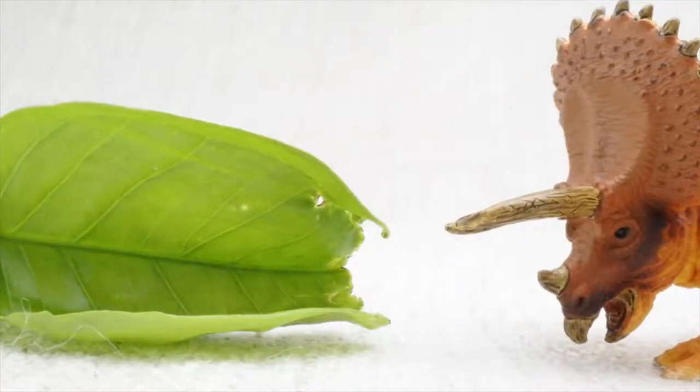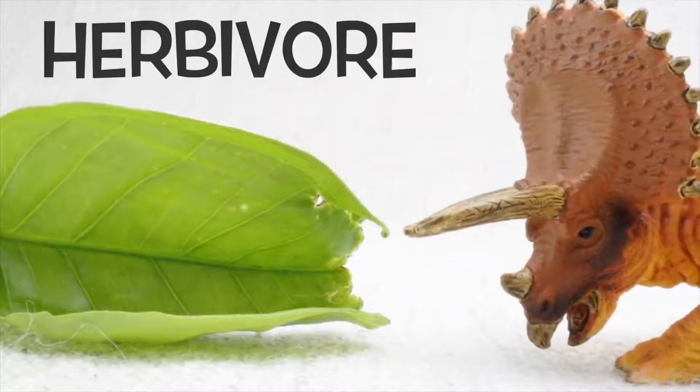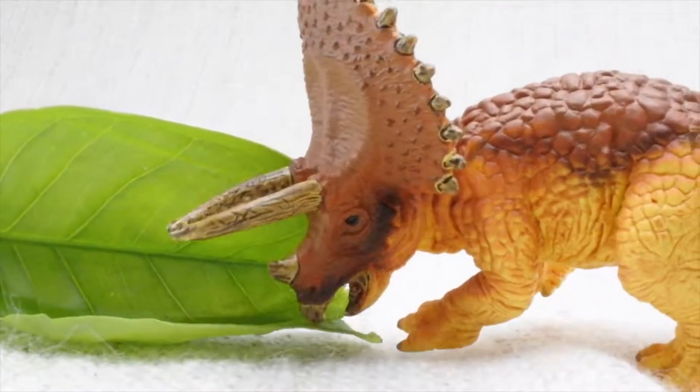What did Triceratops eat? Triceratops was a herbivore. That means it was a vegetarian — it ate plants, not meat.